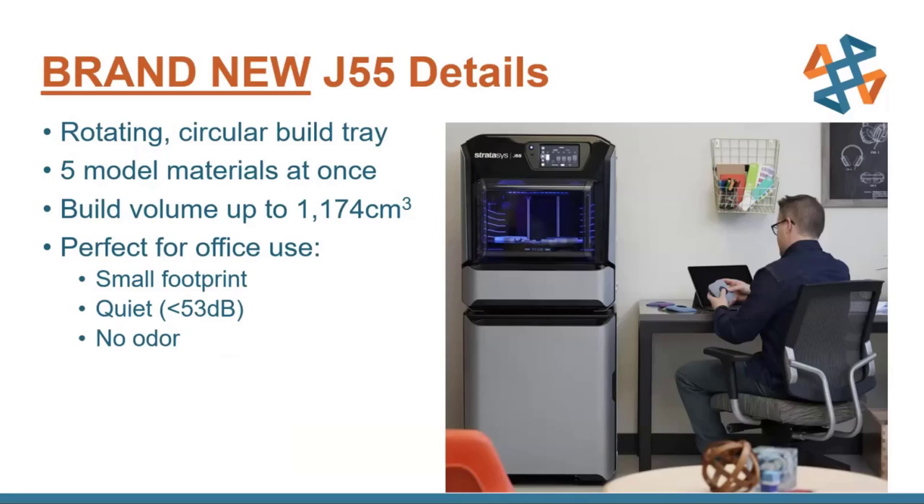A quick note about the J55 build volume: you have a build volume of over 1,000 cubic centimeters, but the largest part you can do is kind of difficult to pin down because of the circular build tray. You can have a really long part but it's got to be really skinny to fit around that curve, or you can have several chunky square parts lined up around the circumference. It's just a different layout compared to a standard XY build tray. That being said, the GrabCAD software makes it very simple to arrange your parts and ensure you're building as quickly and efficiently as possible.